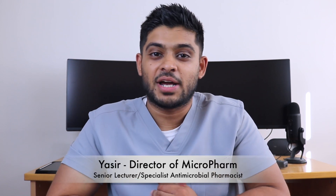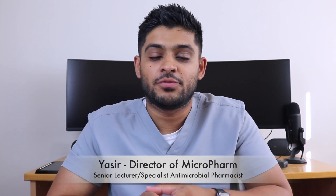My name is Yasser. I'm a senior lecturer in pharmacy practice and a specialist antimicrobial pharmacist in secondary care. I've been working for the NHS for five years as a qualified pharmacist, and today I want to go through a video where I speak about how much you'll be paid as a specialist pharmacist working for the NHS.